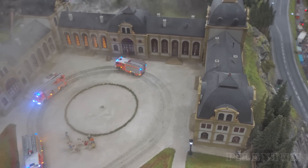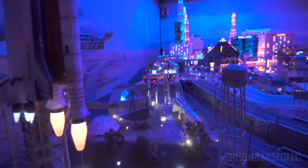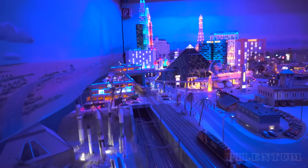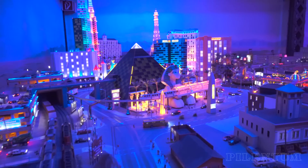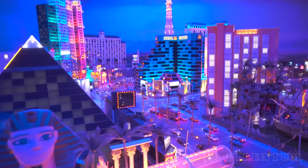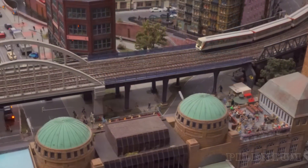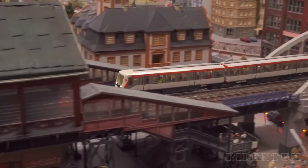Altogether, the exhibition takes 73,195 square feet of floor space. The model railway sections take 16,038 square feet. There are 1,300 model trains, more than 10,000 freight cars and passenger cars, more than 100,000 moving vehicles, and approximately 500,000 lights.